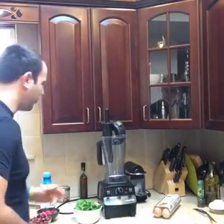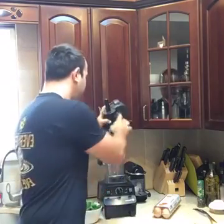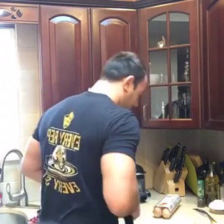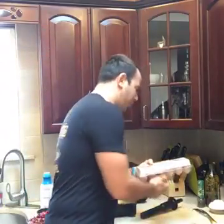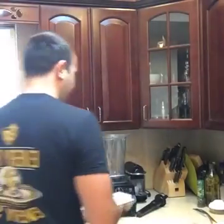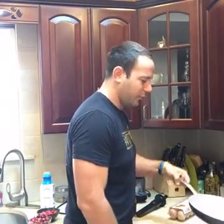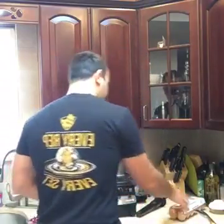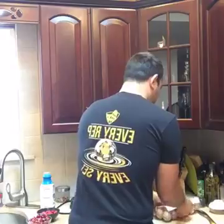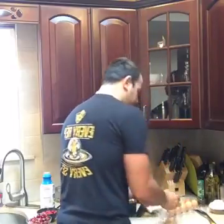We're also going to throw some mixed nuts in there. We've got a pan going for some eggs — cage-free organic free-range eggs. A total nutritious breakfast. We've got some seed oil in the pan and we're going to throw the eggs in, so this is going to be breakfast for two.